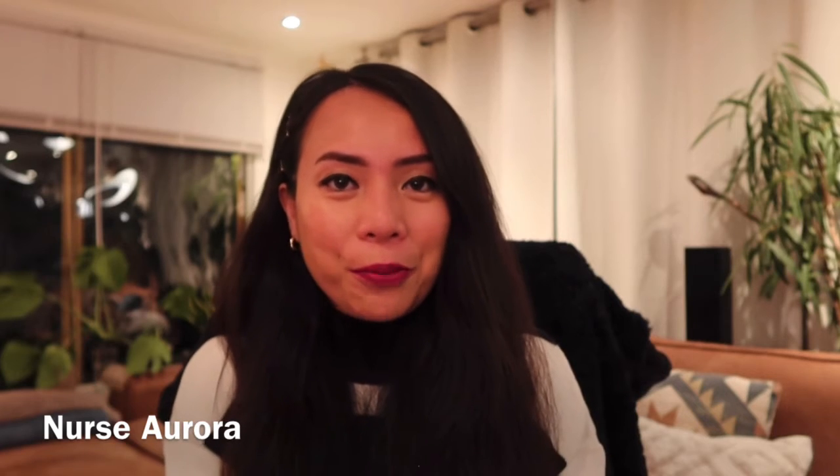Hello guys, good day! My name is Aurora and you're back here again in my channel, Shivester Aurora, or Nurse Aurora in English.